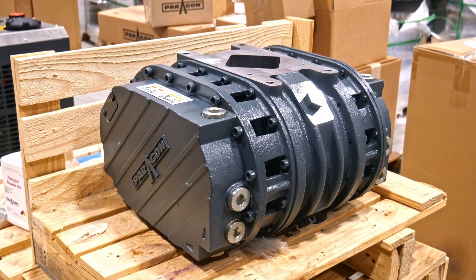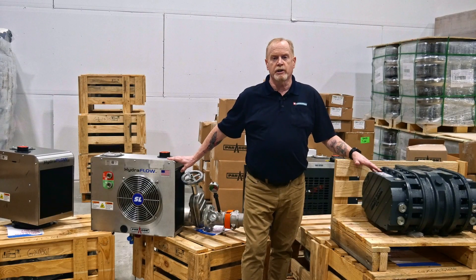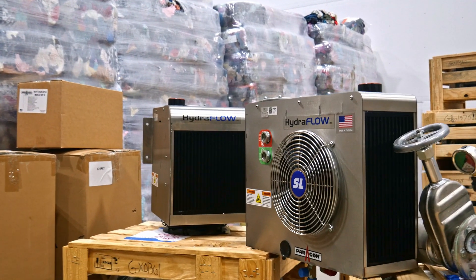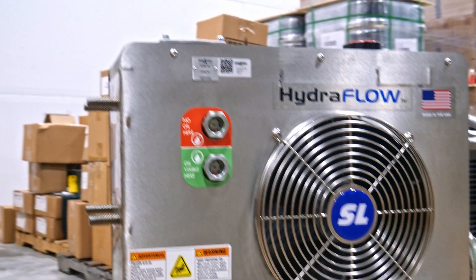With features such as high flow rates, advanced control systems, and durable construction, these products provide superior performance and longevity, not only for your new system, but as drop-in replacements for the major competing products that are in our market today. We understand that the needs of our customers are ever-changing, which is why we offer customizable options to ensure that you get the best possible solution for your business.